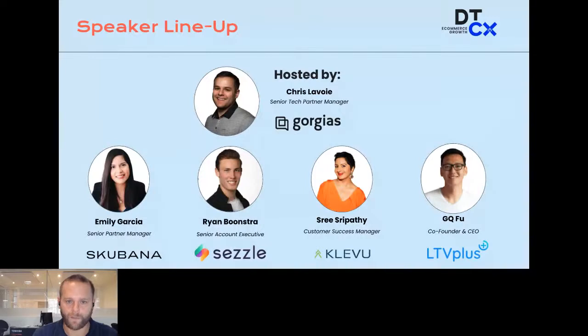We're thrilled to be joined today by Gorgias as host, but also Skubana, Sezzle, Klaviyo, and LTV+. We're all going to be speaking on how to nail that BFCM journey pre and post-purchase, but from different angles, which will give brands, marketers, and others a unique perspective in a nice, digestible fashion.